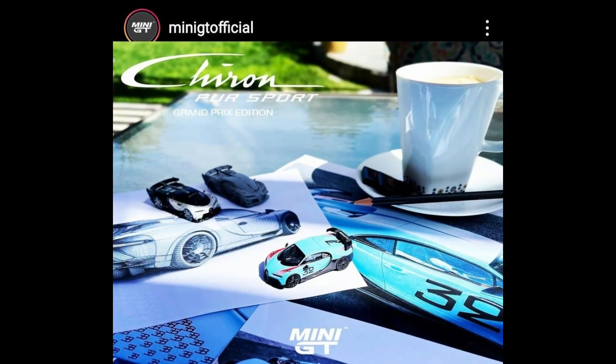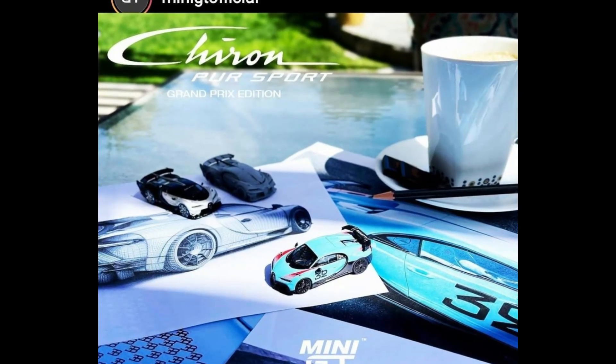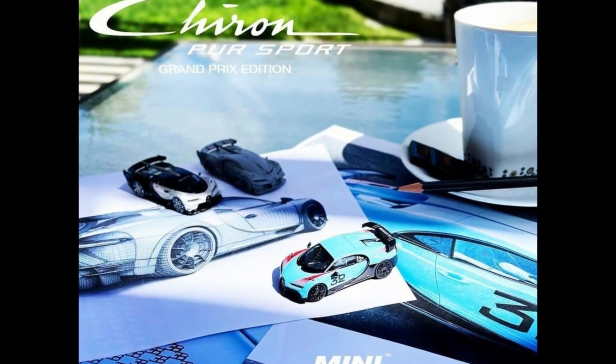More from Mini GT — check out their brand new Bugatti Chiron Pur Sport. Those are amazing — three variants right here. Really excited with this.